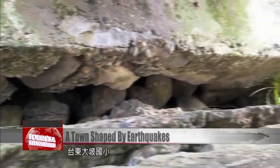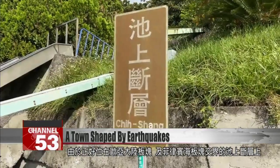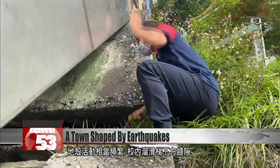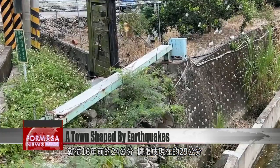Taidong's Da Po Elementary School is located on the Chishang Fault, in an active collision zone between the Eurasian Plate and the Philippine Plate. Due to activity along the Chishang Fault, there's a gap underneath the slide that now measures 29 centimeters wide, up from 24 centimeters 16 years ago.